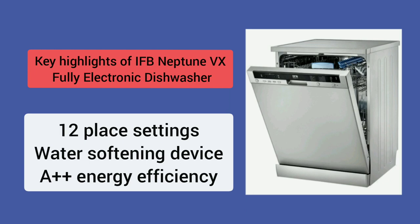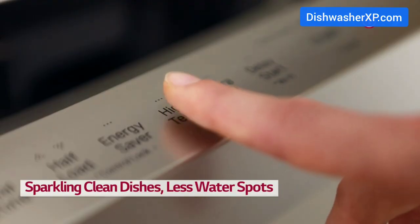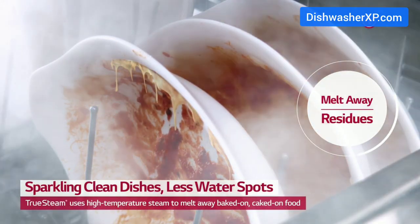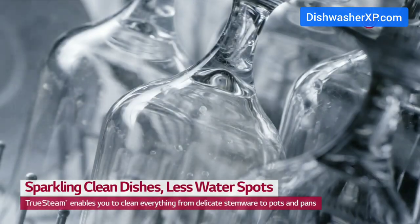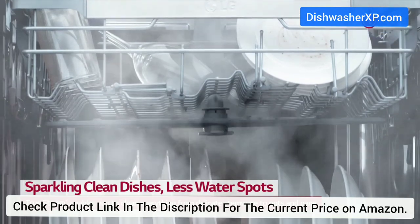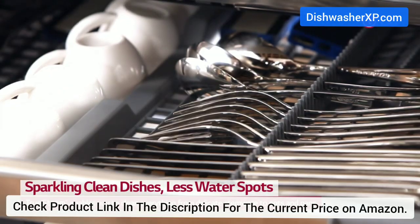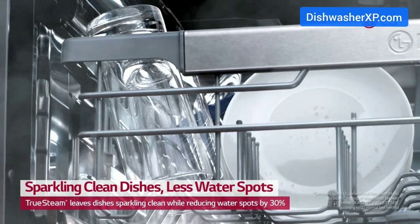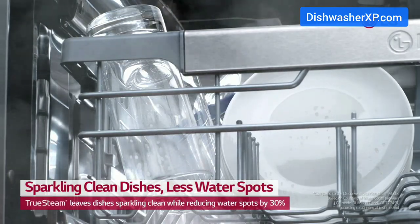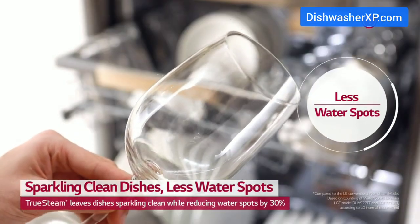LG D1451WF Dishwasher. The LG D1451WF comes with 14 place settings, suitable for families with up to six members. The smart rack system ensures more space availability and flexibility. Its noise level is just 45 decibels, making it less noisy than its competitors. The premium display indicates the dishwasher's information in color, making it easy to read and follow, and allows you to use features conveniently.